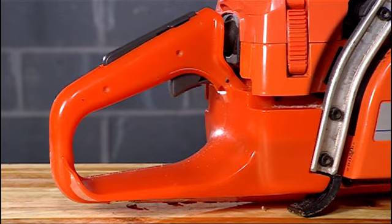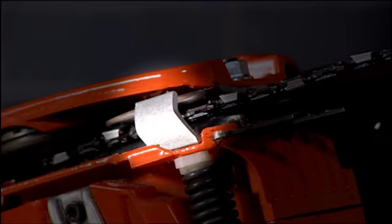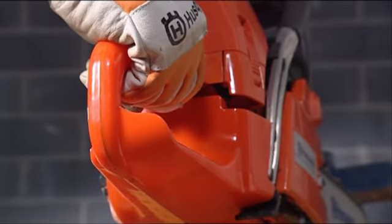On the bottom of the saw is the chain catcher, which catches the chain if it breaks or derails. If such an accident with the chain were to occur, your right hand would be protected by the right hand guard on the bottom of the handle.